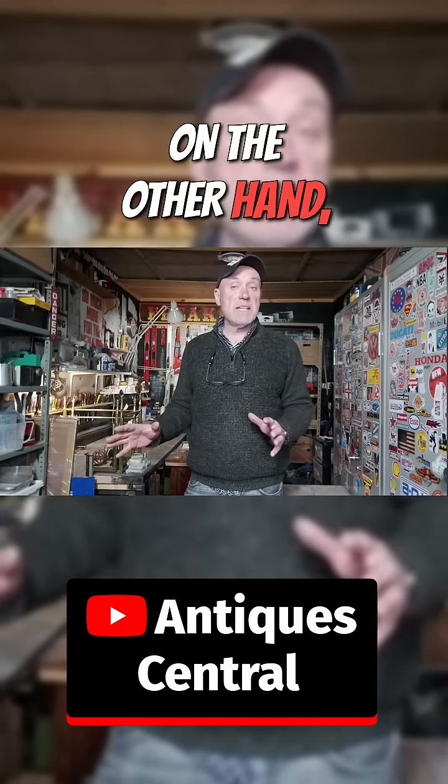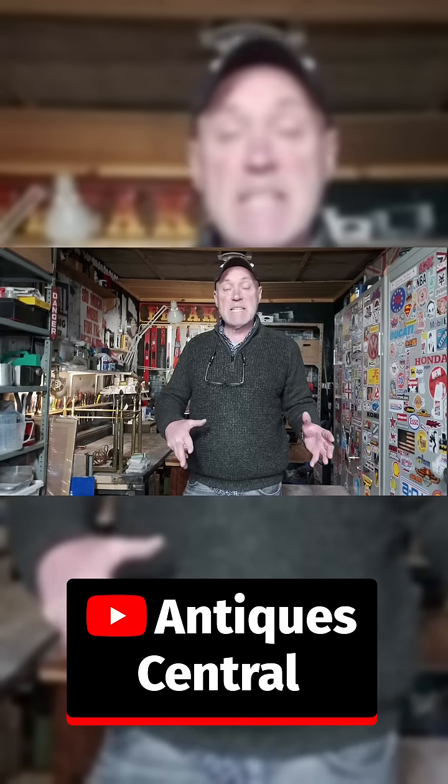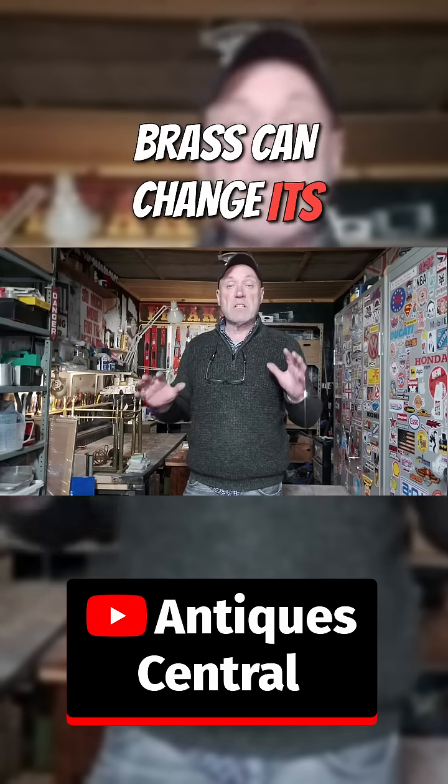Brass on the other hand is an alloy, which means it's made up of different elements. In this case, zinc and copper. The amount of zinc and copper in brass can change its colour.